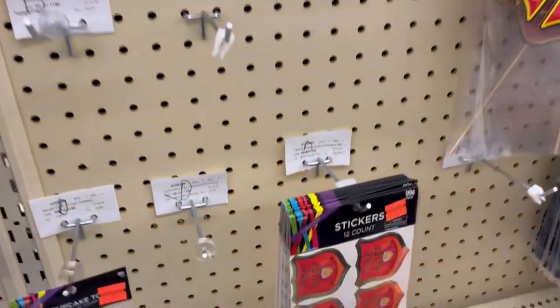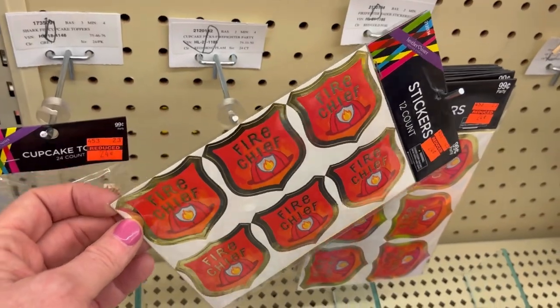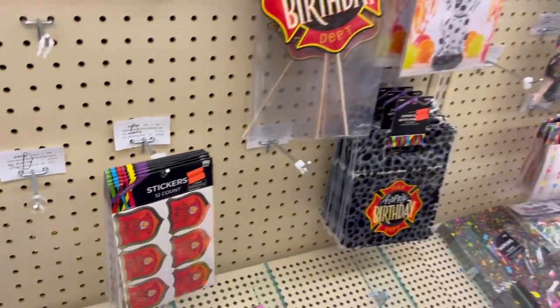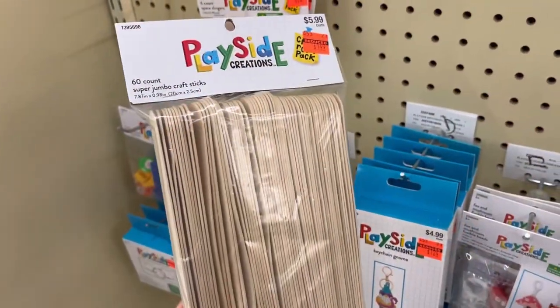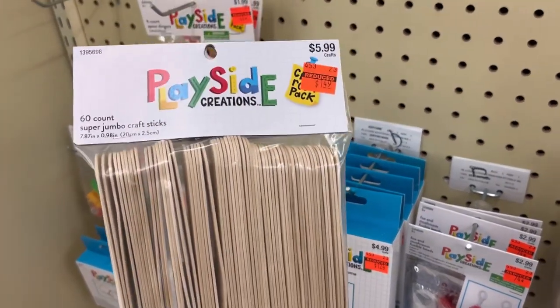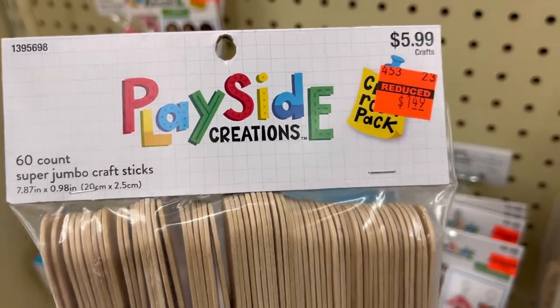I thought these are really cute — these little fire chief badges you can include in a fire-themed or firehouse-themed box. They also have popsicle sticks; you can make popsicle puzzles with these. These are regularly $5.99, on sale for $1.49.